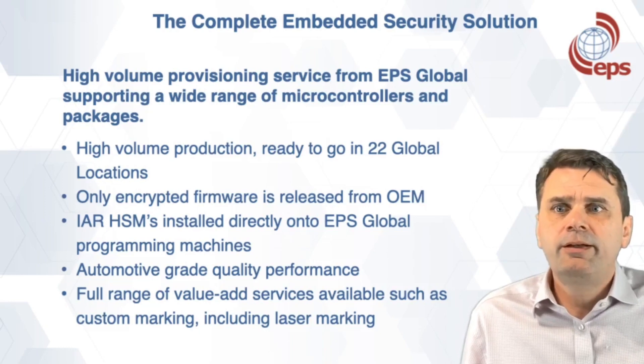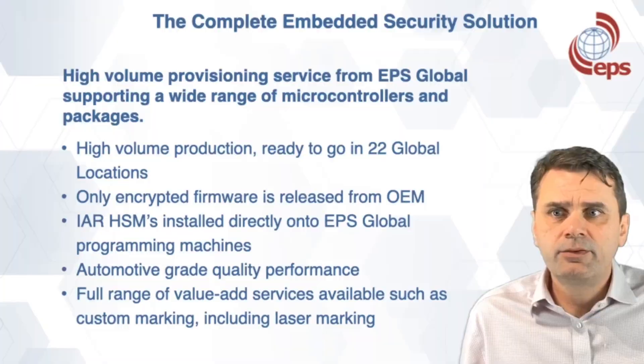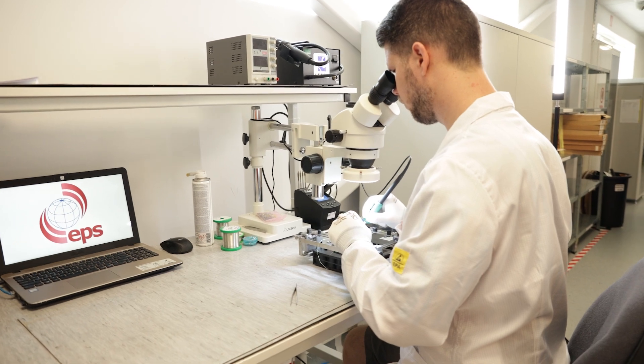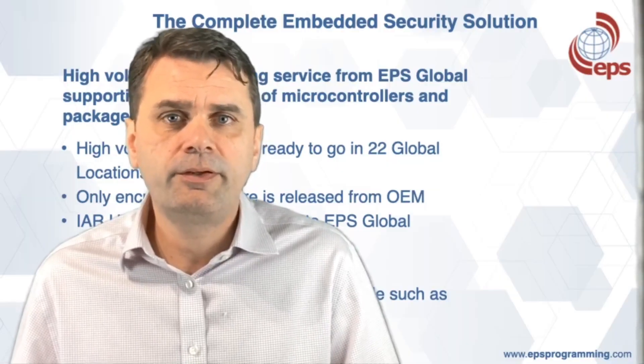We have automotive-grade quality performance and a full range of value-add services such as custom marking, which includes laser marking. Thank you for listening. I hope this has been useful, and if you'd like more information or to talk about your specific security needs, please get in touch.